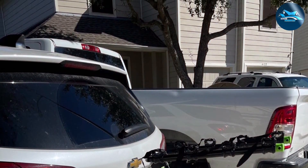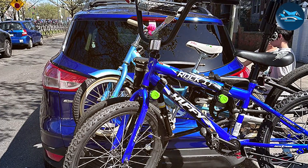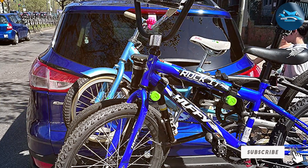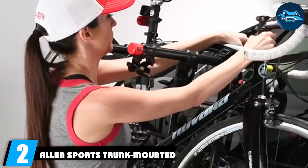Durability is one thing, but what about security? This rack has you covered. It comes with a no-wobble bolt that keeps your bike securely in place during transit. You won't have to worry about them shifting or swaying while you're on the road. Moving on to product number two on our list, we have the Allen Sports Trunk-Mounted Bike Rack, our pick for best value.